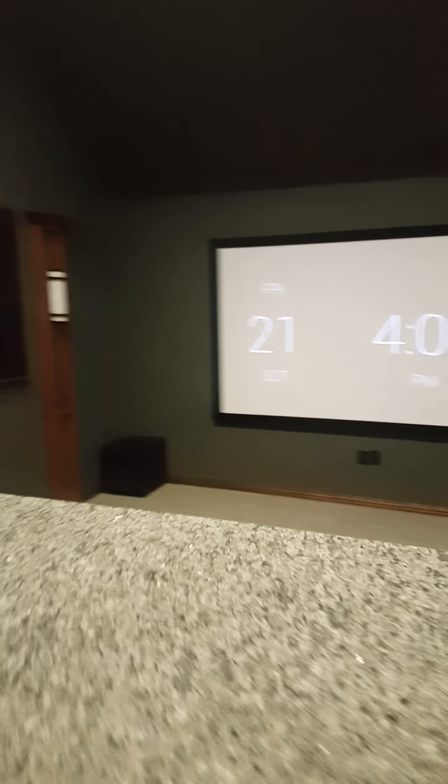We have a solid core door, and all of the sheetrock in this room has been double-layered with green glue in between the two layers to keep all the noise in the room as well as all the exterior noise out. We have lighting switch controls and a nice Epson 4030 projector delivering our 1080p picture.